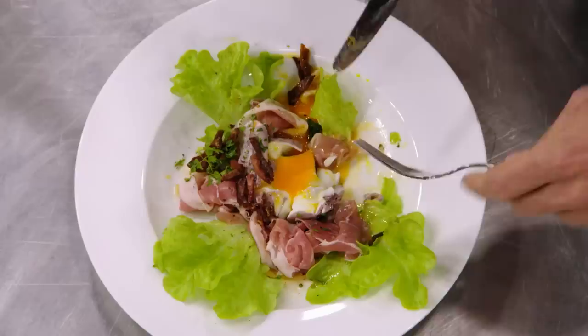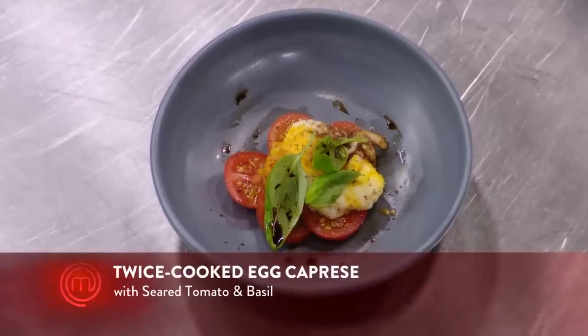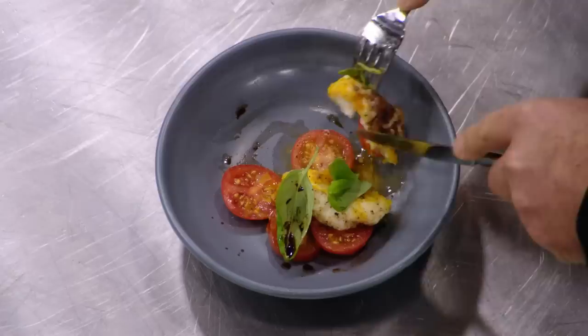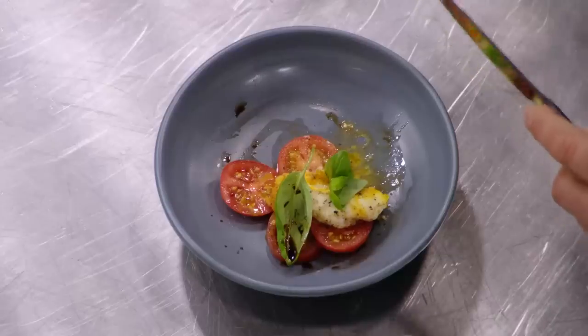Why the lettuce? Adds a bit of freshness and crunch. It's like a fancy BLT. Now I'm thinking, oh my God, I've put too much on the plate again. The egg should be the hero. What is that? It's supposed to be a twice-cooked egg caprese. Poach the egg first and then I had difficulty frying it in the end. It tasted better than it looked.